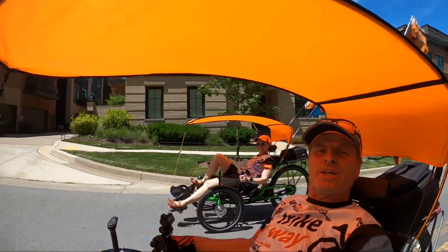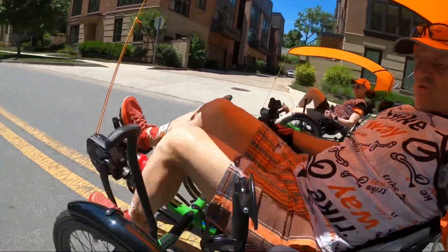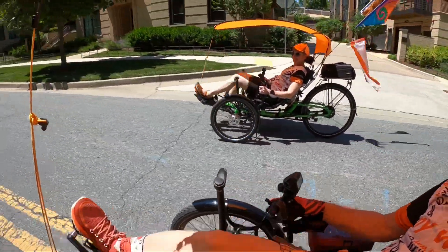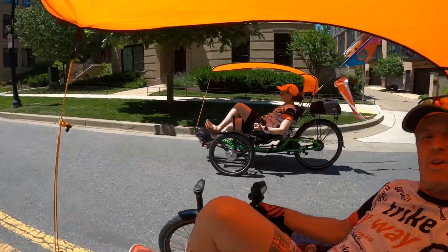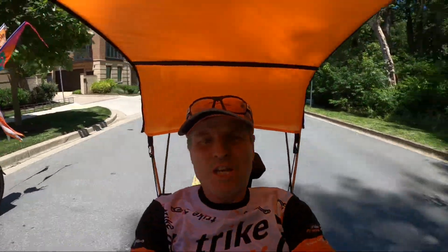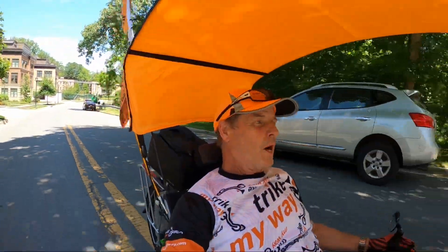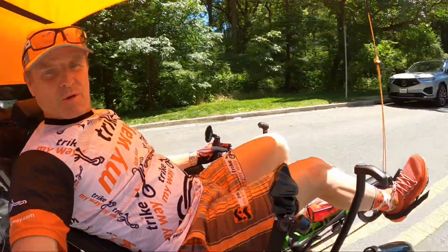Here we go — the new trikes: two ice adventure trikes with automatic shifting. Susie's on the smaller of the adventures. This is the Adventure HD, for the slightly taller guy — two inches wider, two inches longer — both of them.